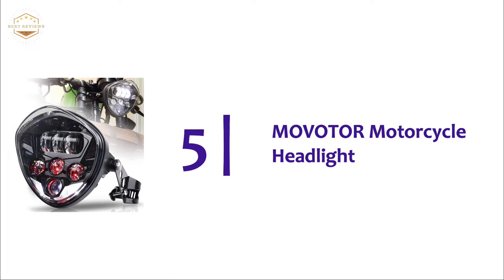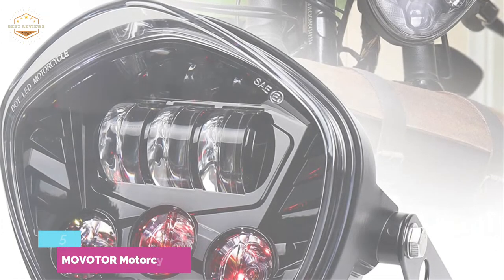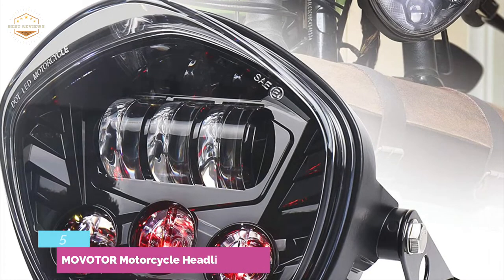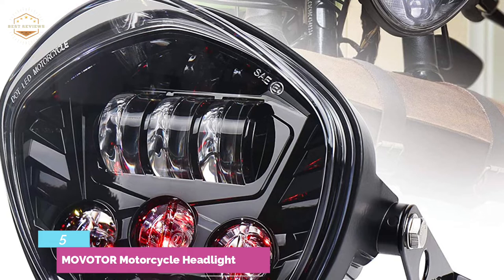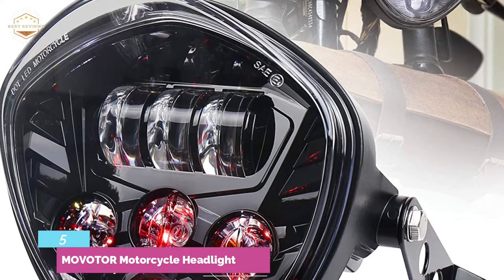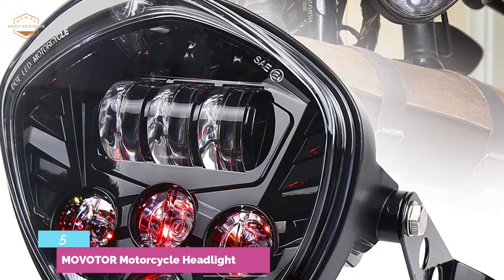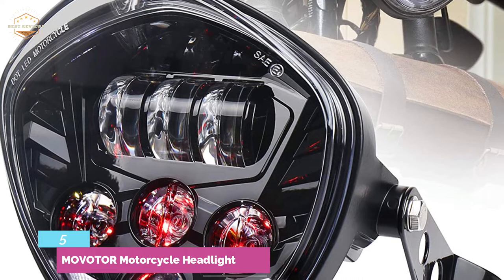Starting off our list at number 5, the Movetor motorcycle headlight. It fits all 12V motorcycles with 1.37 to 1.69-inch fork tubes. It can replace your existing 5.75-inch or 7-inch round motorcycle headlight. Your vehicle will look more attractive and stylish in daylight with a white DRL and a red background light. The bracket includes adjustable clamps and simple mounts that can be used to mount the headlight on a cafe racer, bobber, or custom chopper.